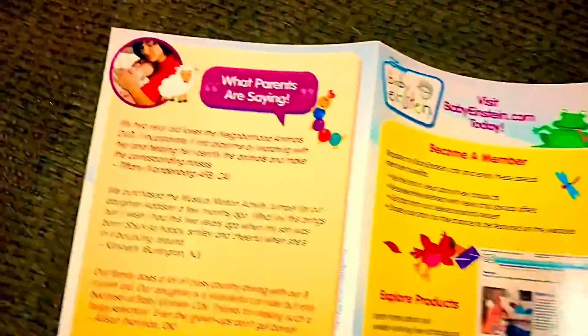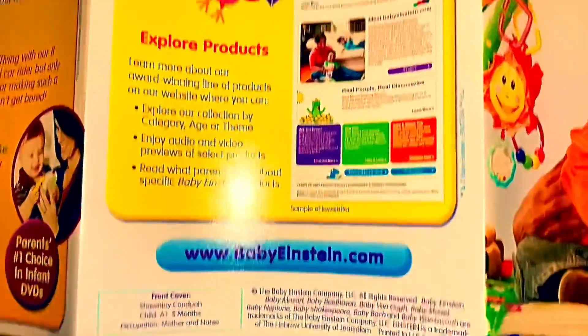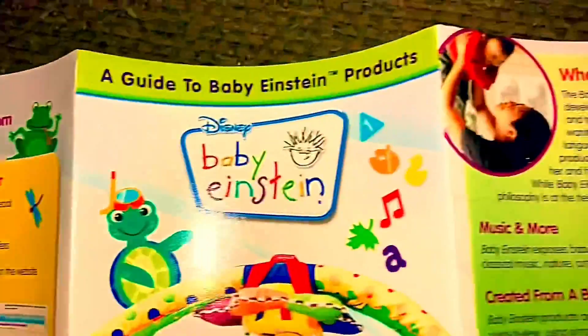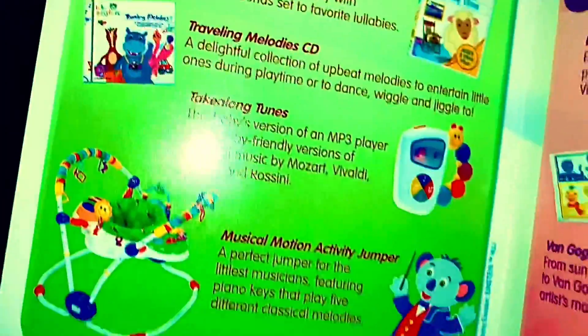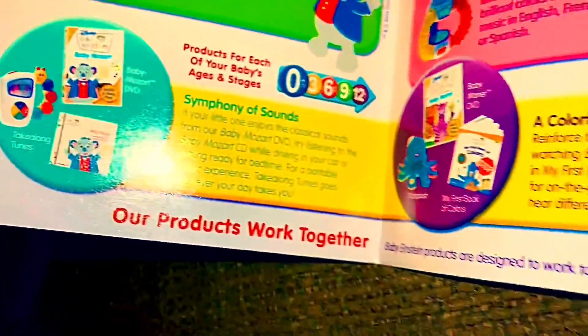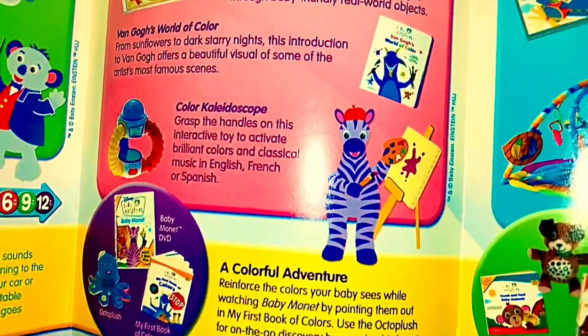This is the 2008 version of everything. I have Traveling Melodies, Lullaby Time, and Baby Einstein Children — and of course, of school 2000, I have Baby Monet. I used to have My First Book of Colors in primary school.